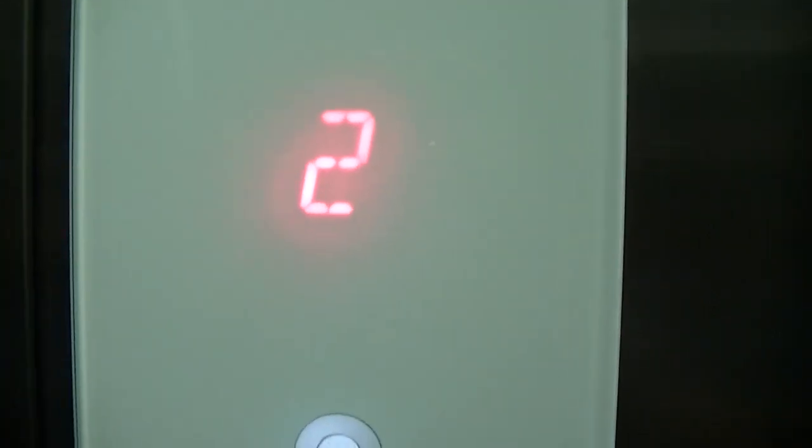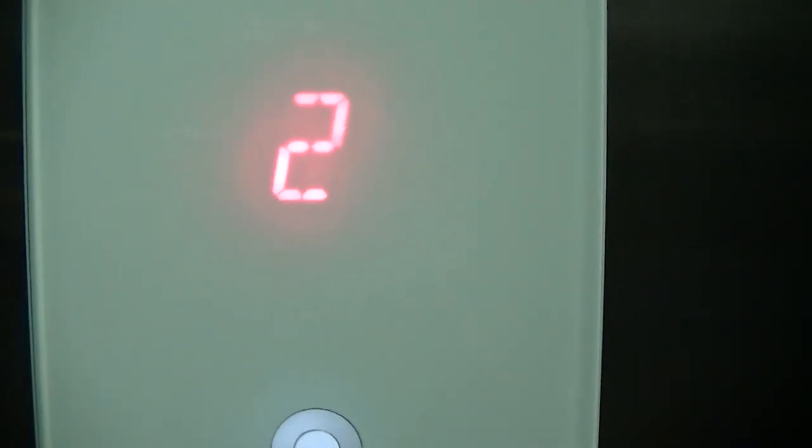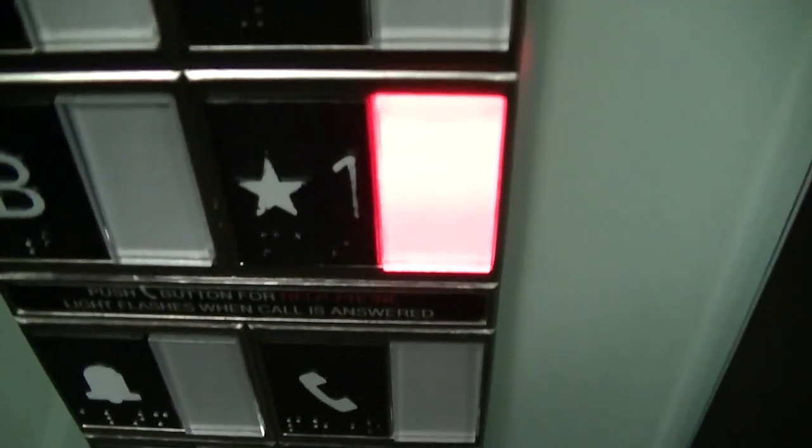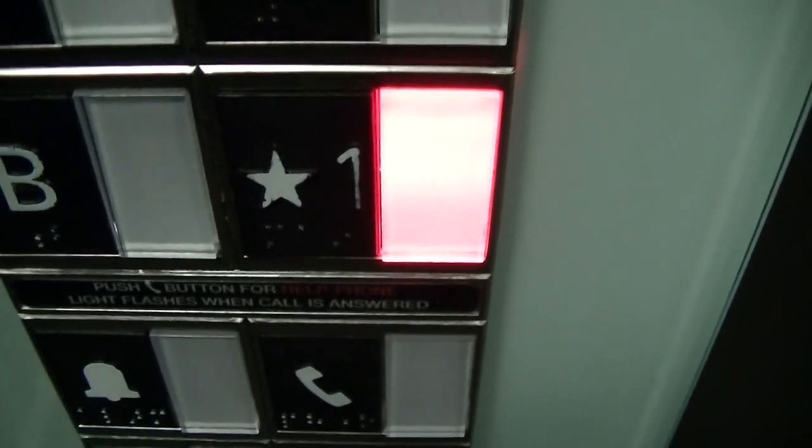Pause if you want to read that. It's hot in this elevator — feels like we got the heater on and it's July. Got your Schindler FIGL 100 fixtures.